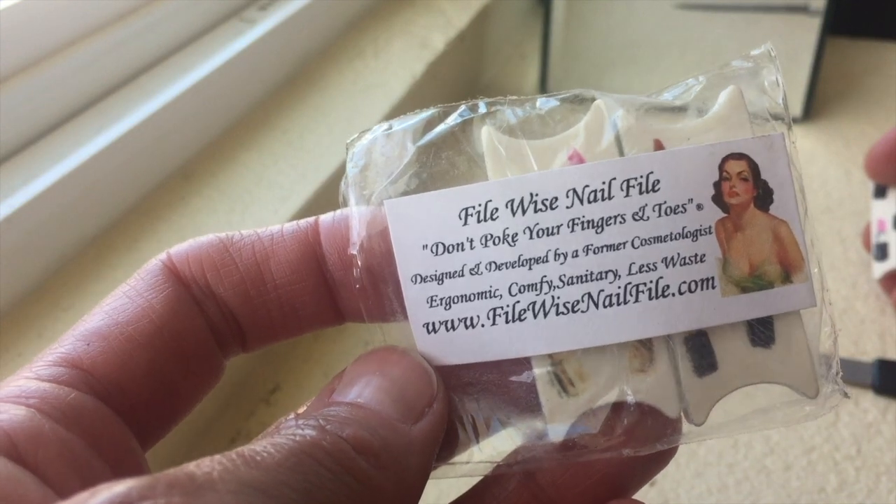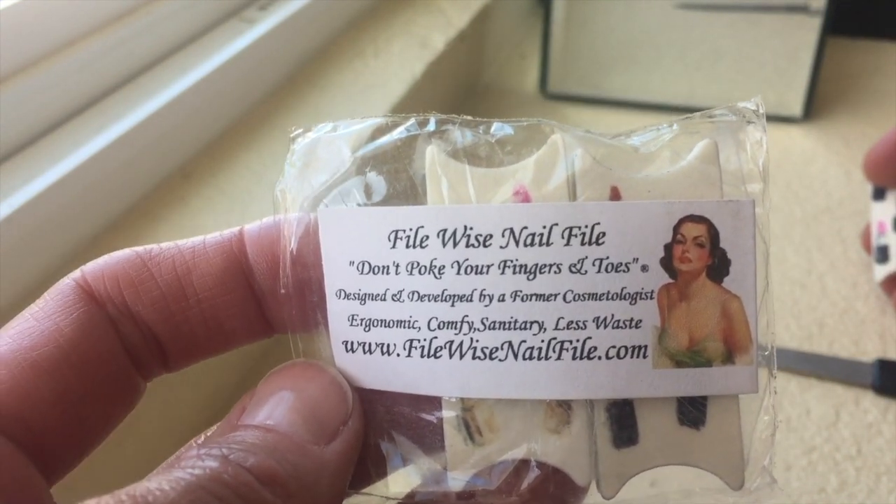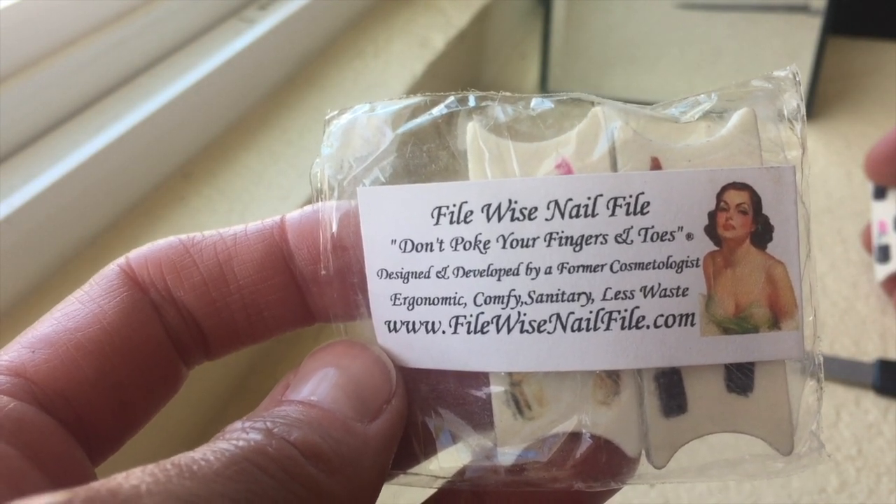Thank you so much FileWise Nail Files for sending these over. I love them — they have become my new favorite file. Bye-bye guys, talk to you soon. Take care from Marla.